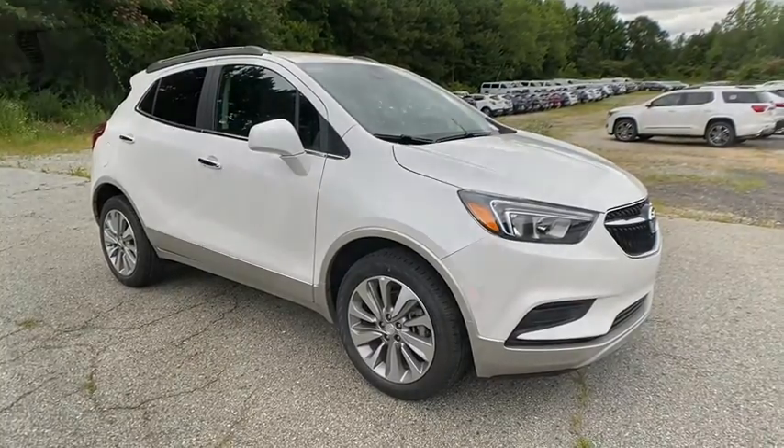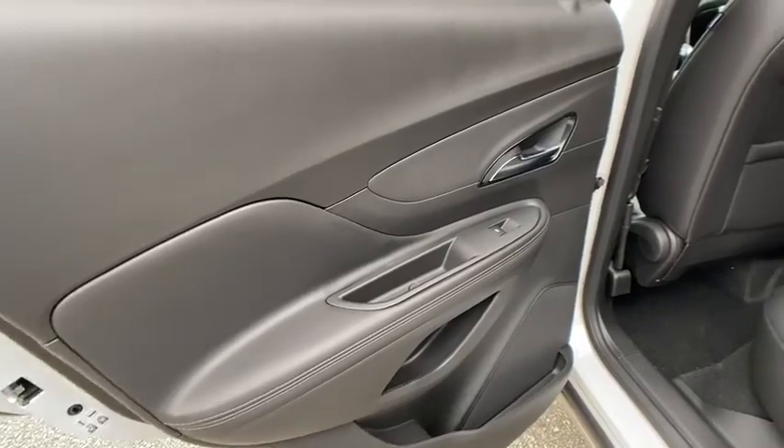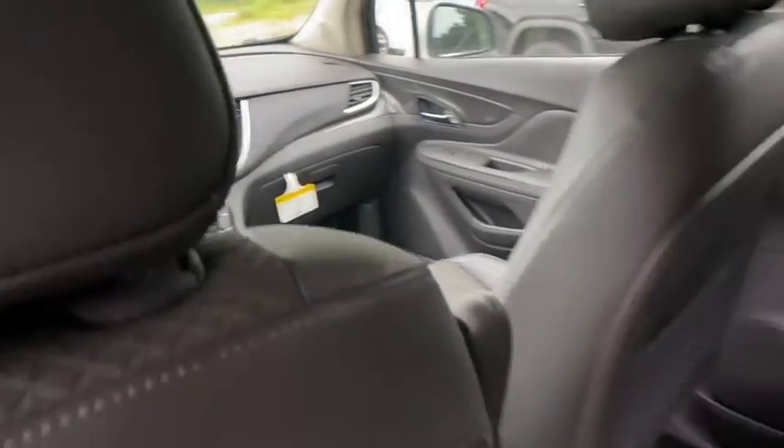stability control, traction control, anti-lock braking system, steering wheel audio controls, keyless entry, leather-wrapped steering wheel, Bluetooth, adjustable steering wheel, power steering, keyless start.